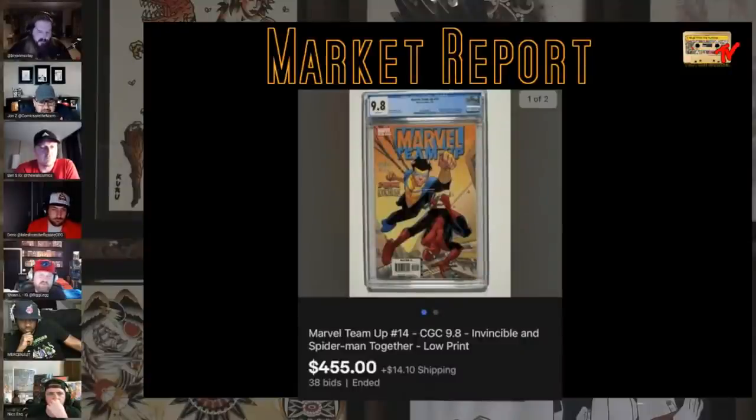Marvel Team Up 14 with Invincible and Spider-Man, 9.8, $455. I remember when it came out because it was a big deal — it was the first time Robert Kirkman got to do work on a big publication. Invincible was huge in the comic shops. Everybody was talking about invincible. I remember picking this book up specifically to read it because it had Invincible in it — I was a big Kirkman fan. Invincible just got a greenlight for seasons two and three.